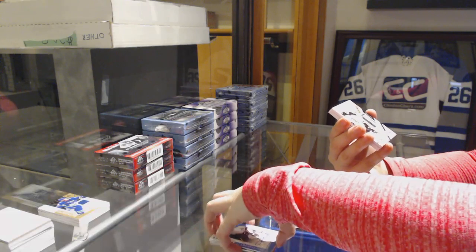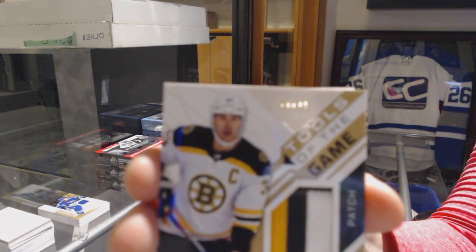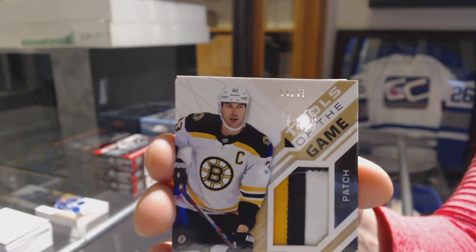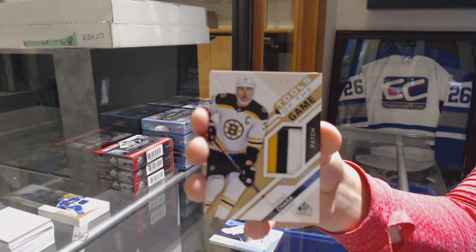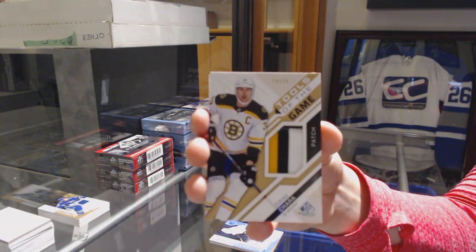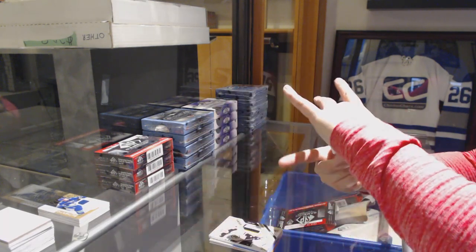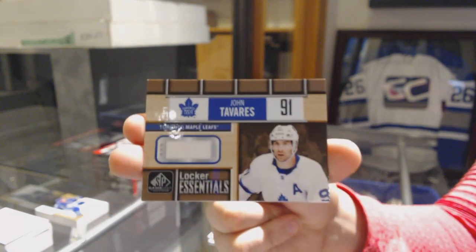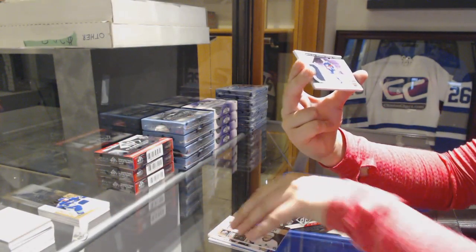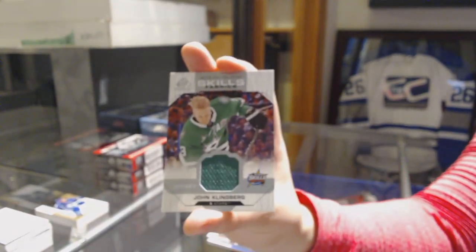A tools of the game three-color patch, numbered to 75 for the Boston Bruins, Zdeno Chara. John Tavares, locker essentials jersey for the Toronto Maple Leafs. Stadium series fabrics of John Carlson for the Capitals. And a skills jersey for the Stars of John Klingberg.